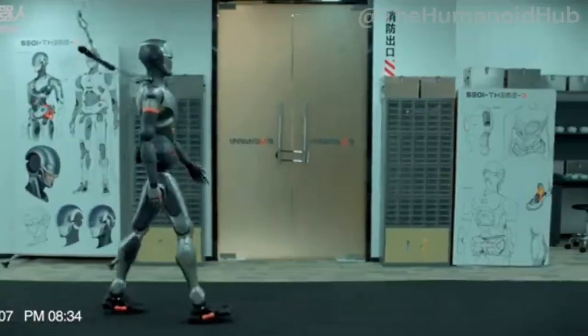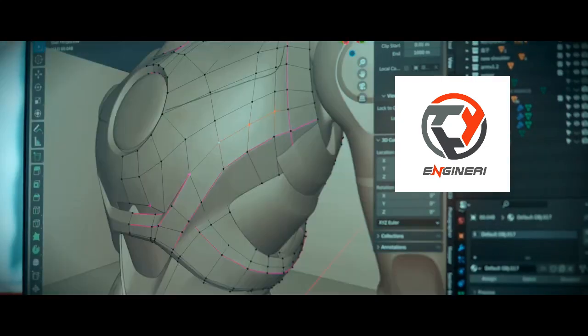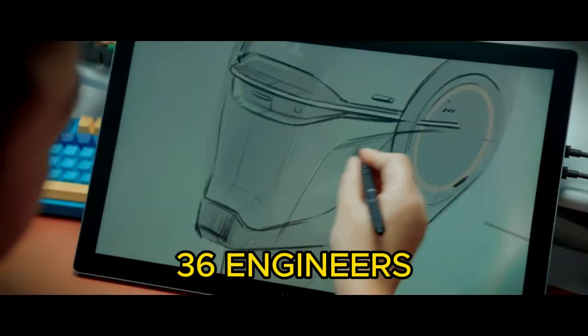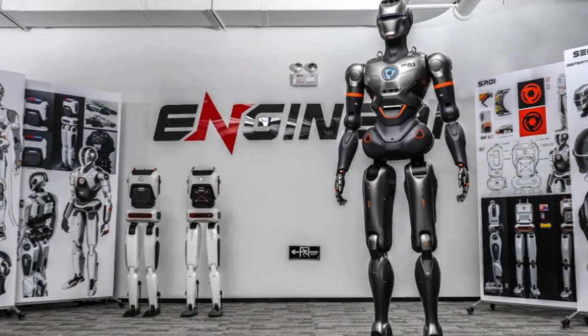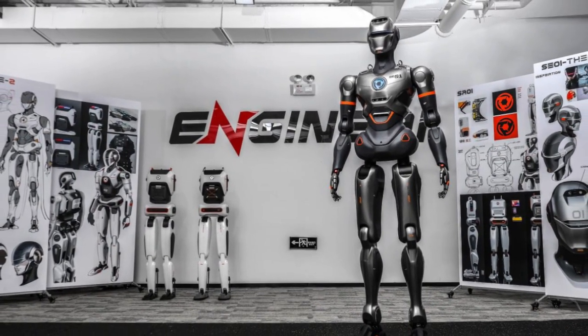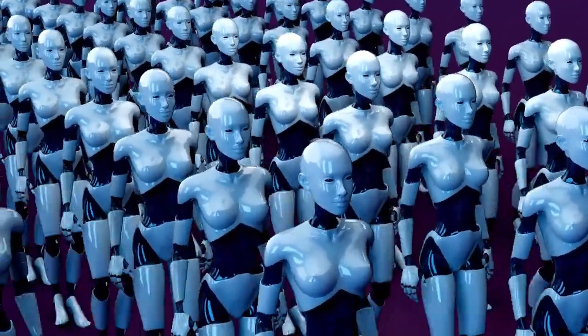Today, another groundbreaking step in robotics has arrived. EngineAI, a Chinese company with a team of just 36 engineers, has unveiled SE01 — a life-sized general-purpose humanoid robot designed to work in everyday environments like hospitals, schools, offices, and homes.